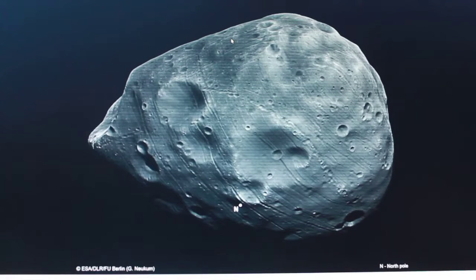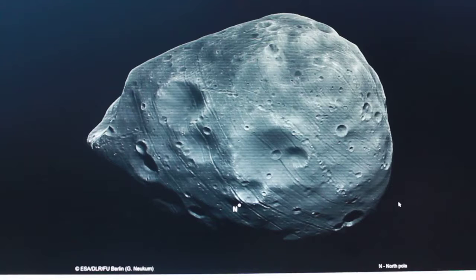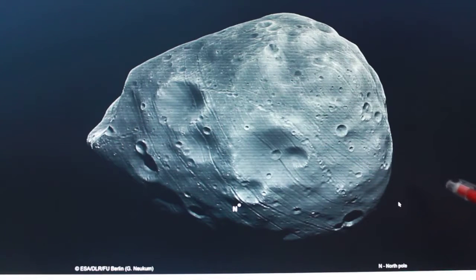Hi everyone, another video. I'm going to explain, I hope, what's going on here. This is Phobos, and Phobos is a total mystery. They say it is basically a moon, but it's a bit odd because it orbits a little bit too low and it's a little bit too light. There are other mysteries as well.